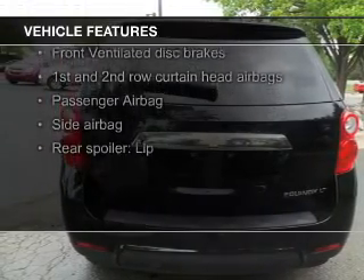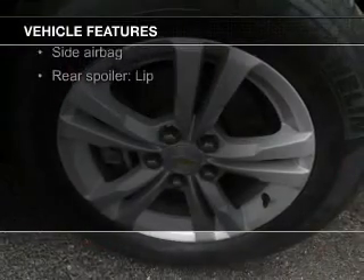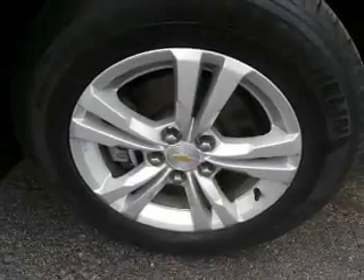digital audio input, an auxiliary input, aluminum rims, a tilt and telescopic steering wheel, and a spoiler.